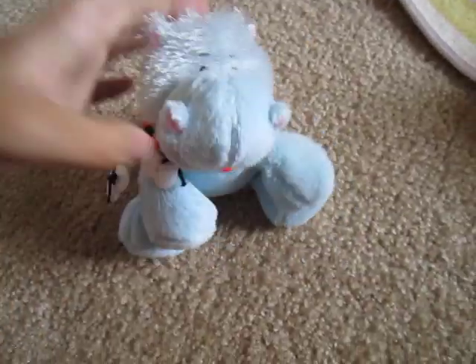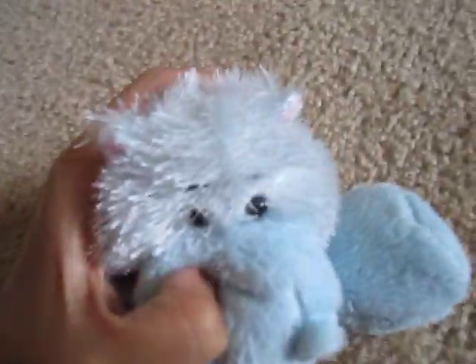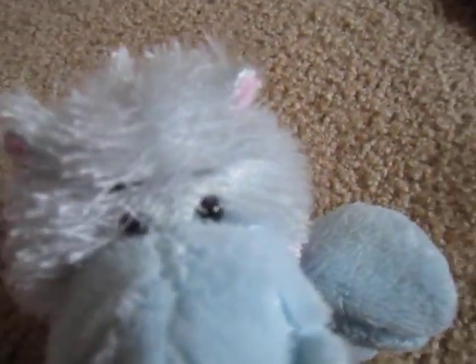Hey, it's Putting the Hippo, and look, I trimmed the little blue fur around his eyes so that you can see his eyes better, but I still have to cut that part, but I'll get to that later.